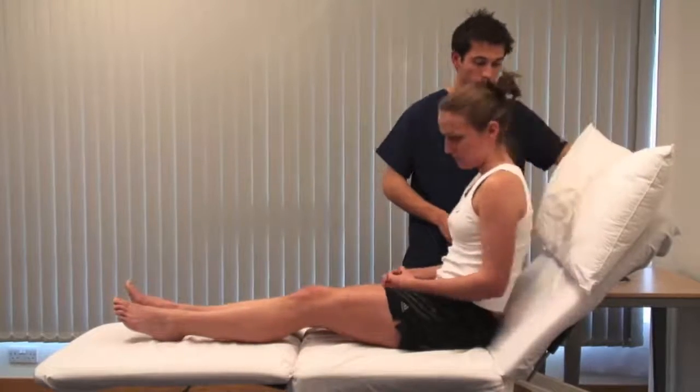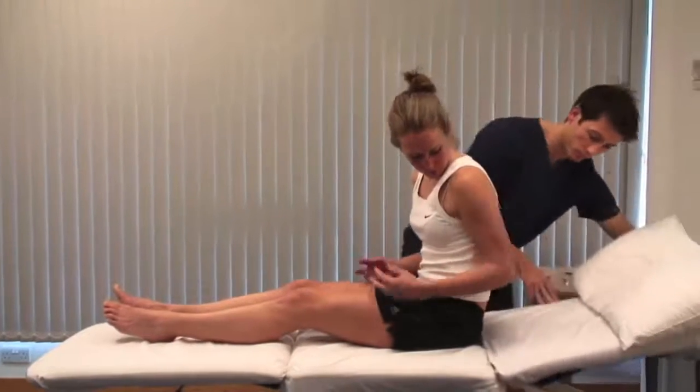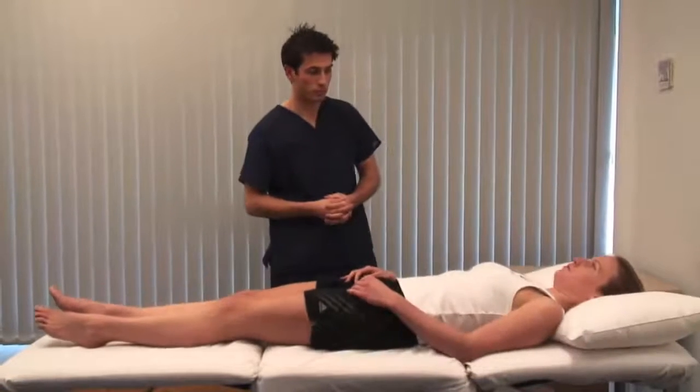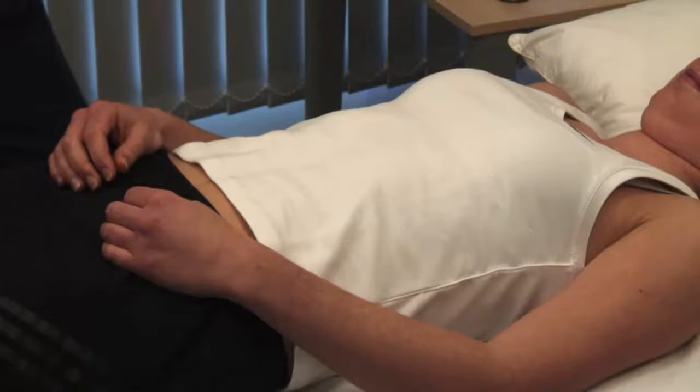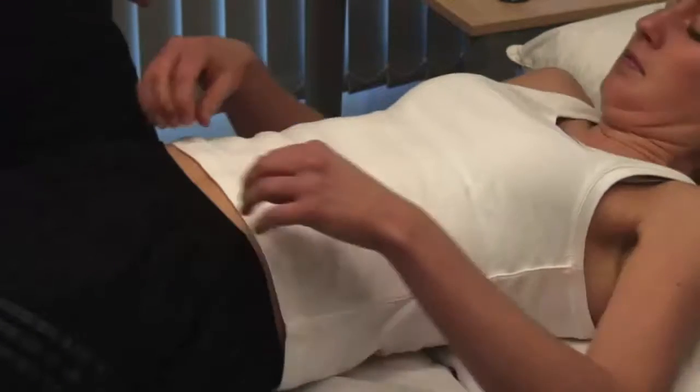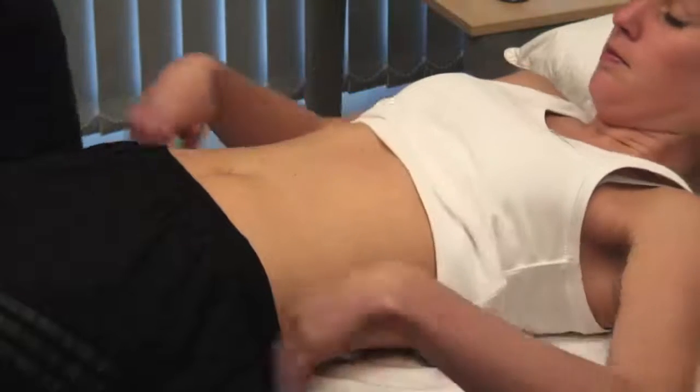Examine the abdomen with the head supported on a pillow to relax the abdominal muscles and with the arms by the sides. Expose from the xiphisternum to the pubic symphysis and look for scars, stomata, distension, or pulsations.